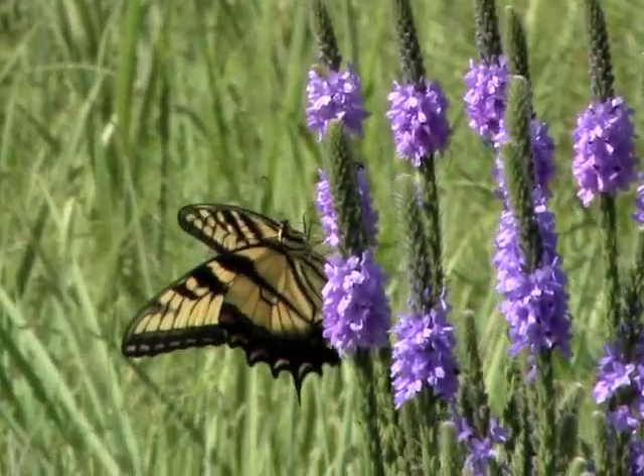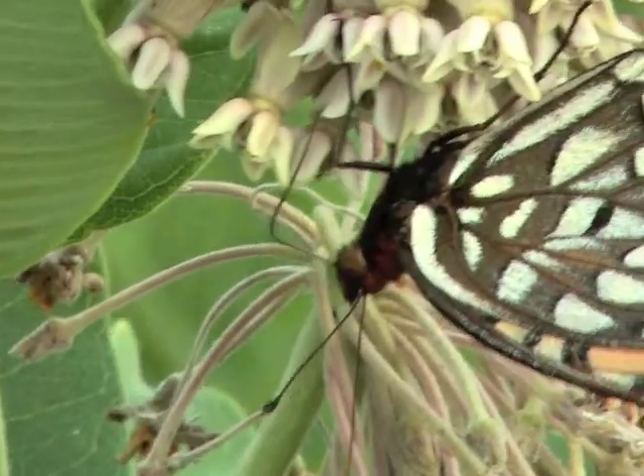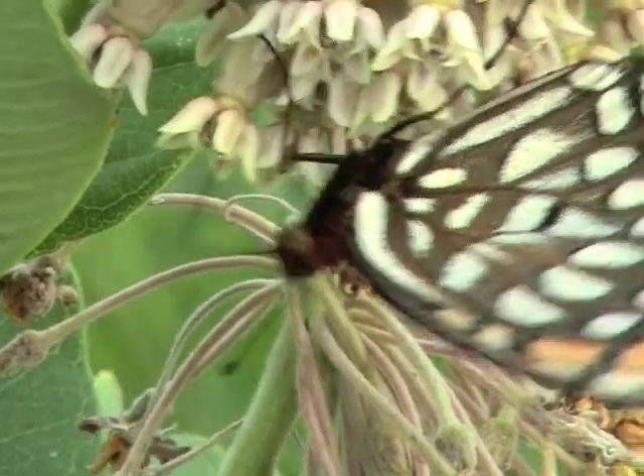A butterfly feeds through a long tube called a proboscis. The tube, normally coiled and compact, is unrolled to probe flowers for nectar. It acts like a soda straw in sucking up liquid.